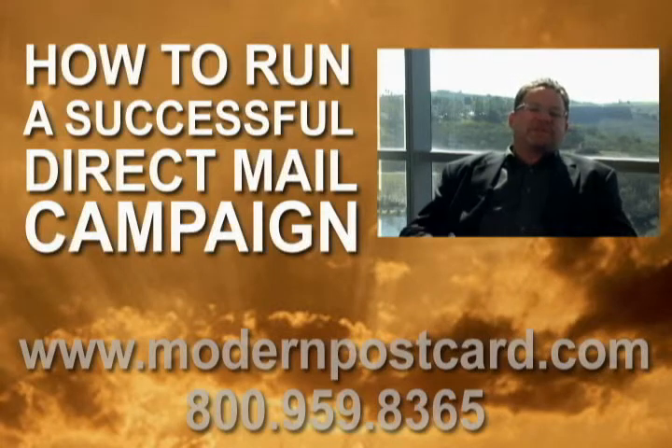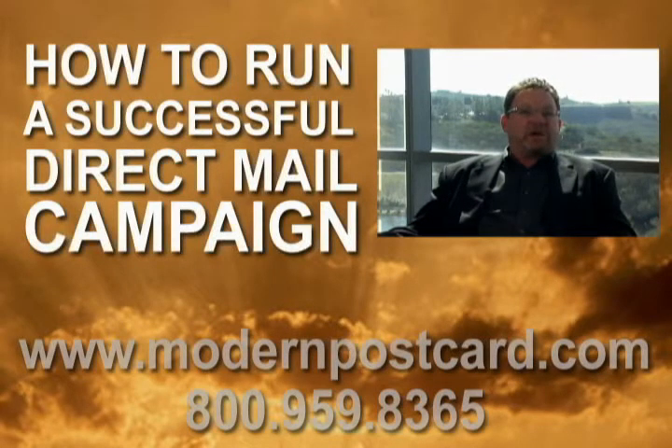We have customers that come to us and say it's costing $1,000 to acquire a customer. And for a lot of people, it's a very profitable customer acquisition cost. Say you have a product that's a $20,000 product and you make $10,000 every time you sell it — if it costs you $1,000 to acquire a customer, that's a great price. But if you're trying to sell a hamburger, $1,000 is a lot of money to pay to acquire a new customer.